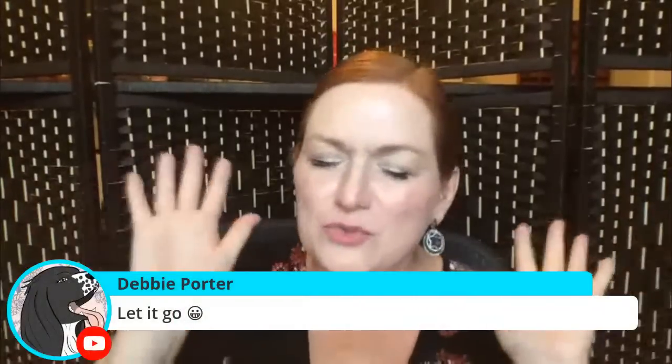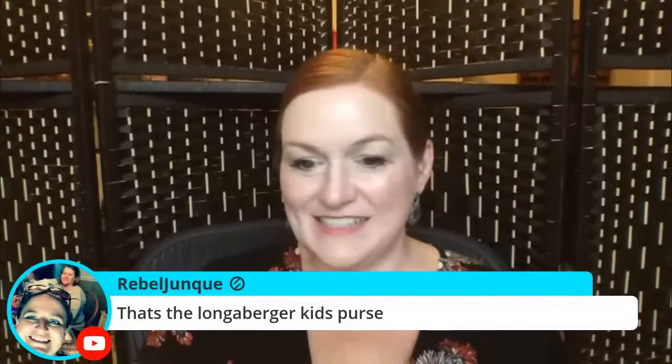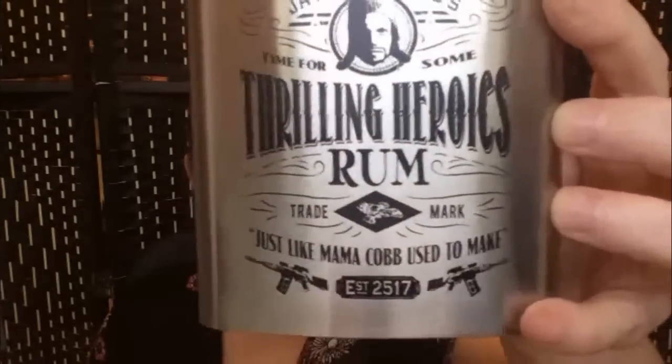Timmy says let it go — you're right, I'm not going to use it as a purse. Rebel junk says that's a Longs Burger kid purse. Okay, letting it go! The next thing: a Firefly flask from a Loot Crate box. Maybe you got a flask as a gag gift or white elephant gift — this one says 'Thrilling Heroics Rum, just like Mama Cobb used to make.' Gag gifts or novelty items like this, take a look at what they might sell for.